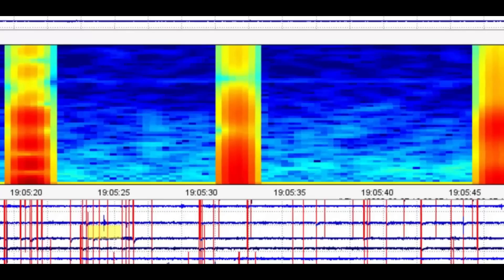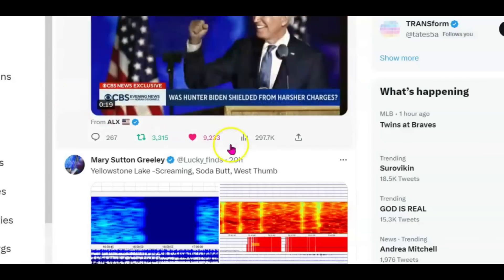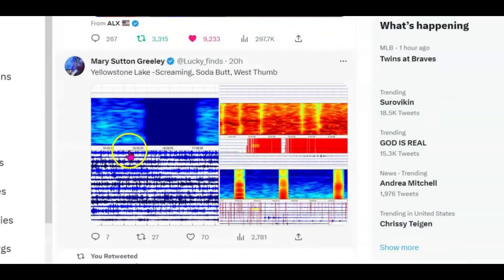This is Yellowstone Lake at 6:59 and 50 seconds. You should recognize this blank spot, which means that magma was coming in — it was screaming. This image here is West Thumb, and then the other image is Soda Butte, which was really active. The first one was Yellowstone Lake screaming, then Soda Butte, then West Thumb.